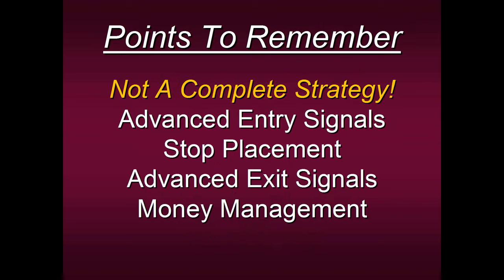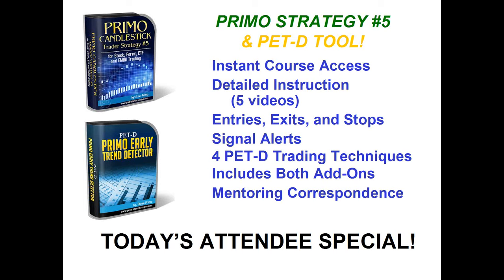Here's where we come into play. Remember we're educators. Here's what we're offering all of our attendees today: a great candlestick strategy — that's Strategy Number 5 — along with the PETD. We call this our Candlestick Combination because it's so powerful. With this you get instant course access, detailed instructions, five online videos, and instruction on exits, stops, and different variables so that if you want to trade conservatively you can use conservative entries, and if you want to trade aggressively you can use aggressive entries, stops, and exits. In our courses we provide you with personal correspondence with me. We work together to formulate a plan that makes you feel comfortable. We give you the four PETD trading techniques included with this strategy, along with both add-ons — the one that tells you when a buy or sell signal has been generated by Strategy Number 5, and the one that colors the bars red or green according to the PETD.